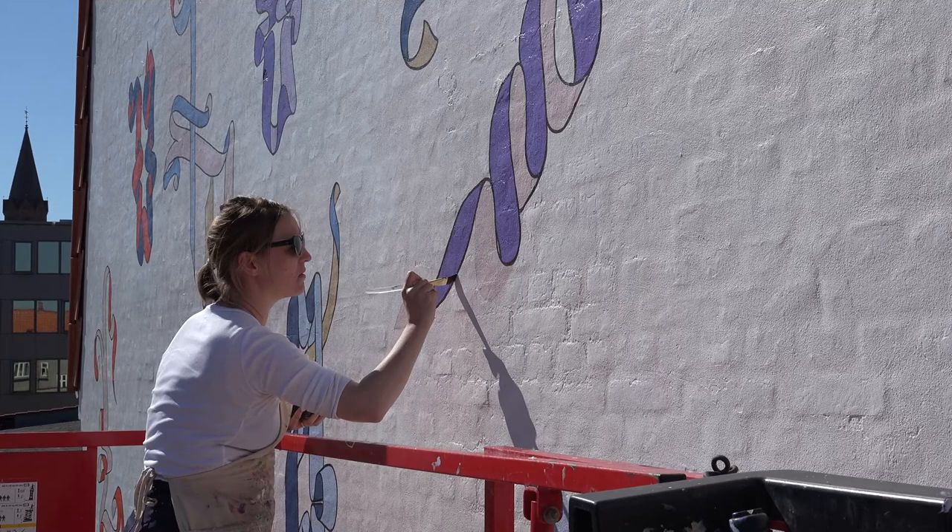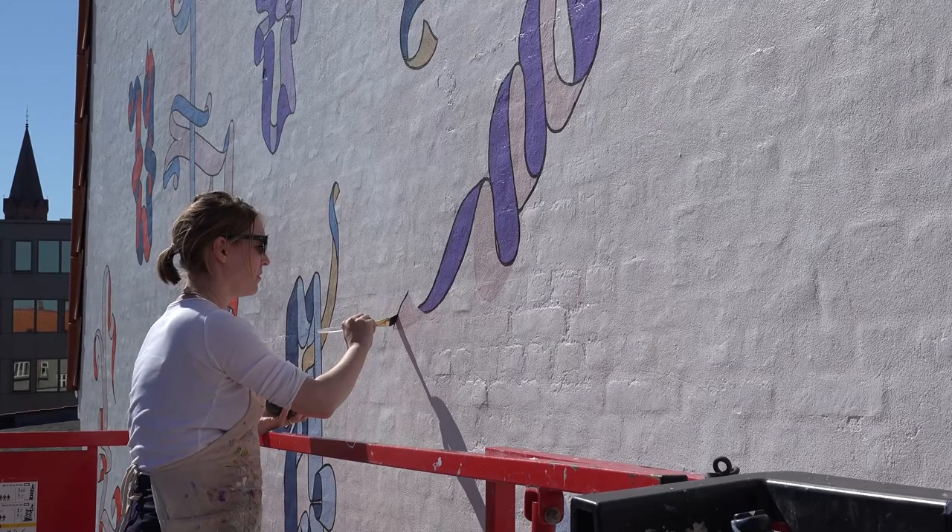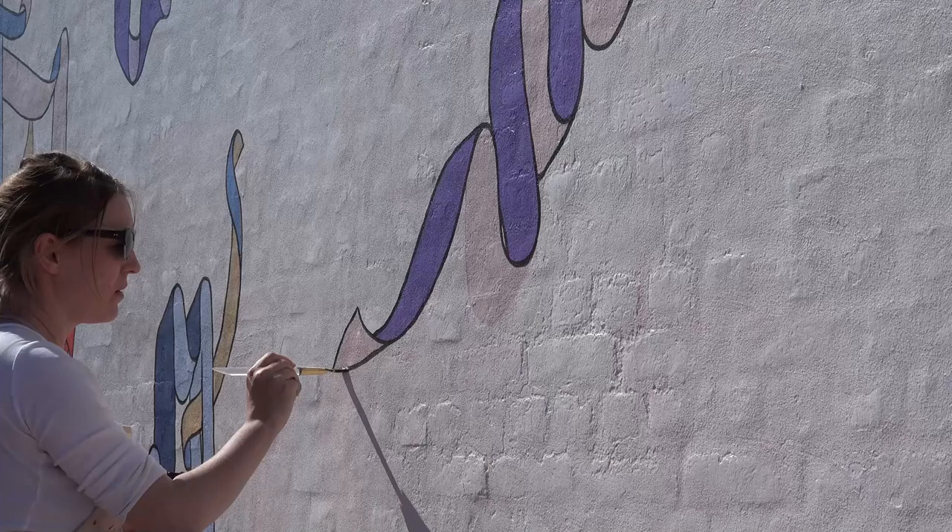My painting deals a lot with applied arts, decorative arts, and also sign painting, and so the project of painting this mural in town felt very connected to things that I'm interested in.